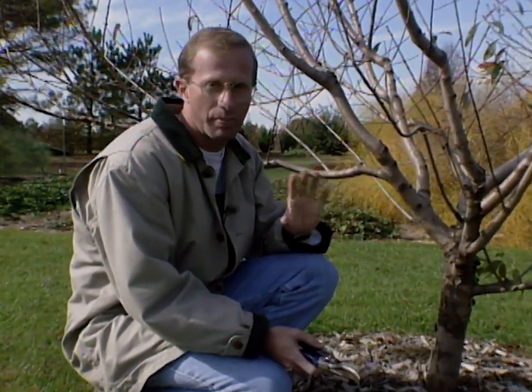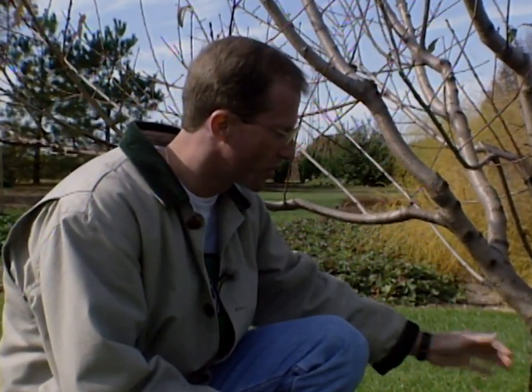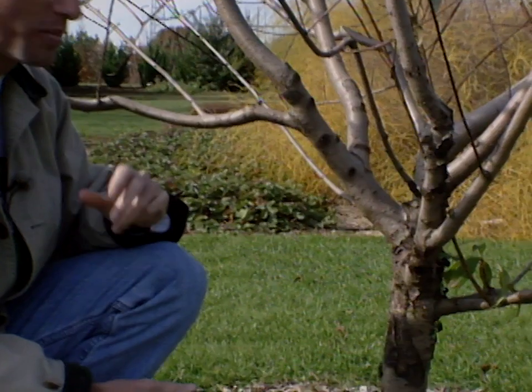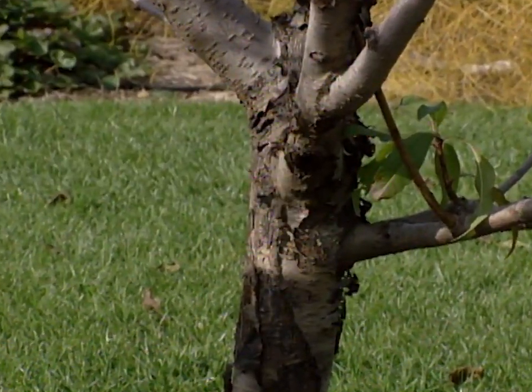And really it could probably be from a couple of things. It could be borers starting to show up, and of course they penetrate the trunk and cause oozing to come out. But it can also be some canker problems — like bacterial cankers — causing it to ooze out.